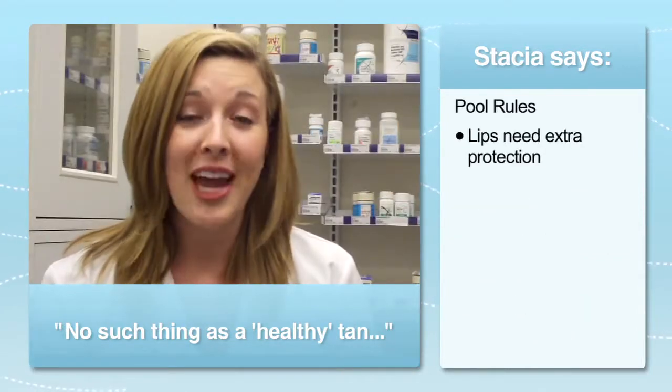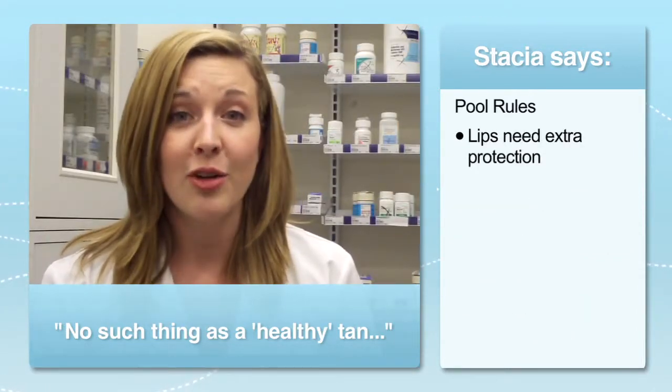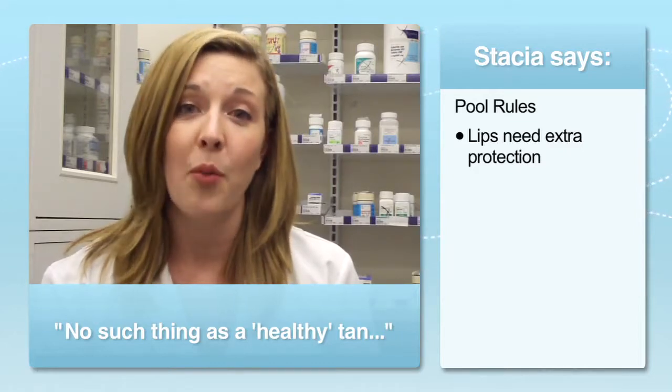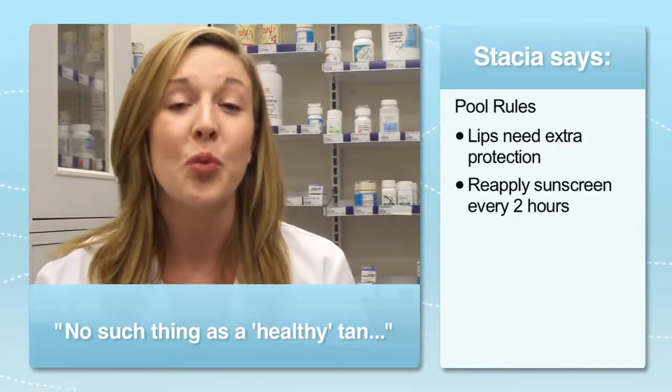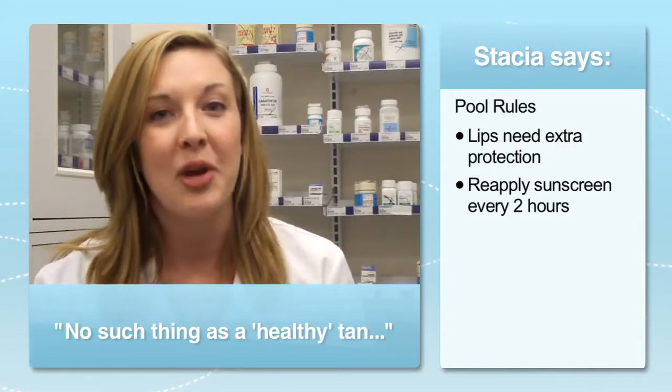Also, don't forget your lips. Your lips have very little natural protection from the sun, so be sure to use a lip balm with at least an SPF of 15. Also, be sure to take breaks to reapply the sunscreen every two to three hours.